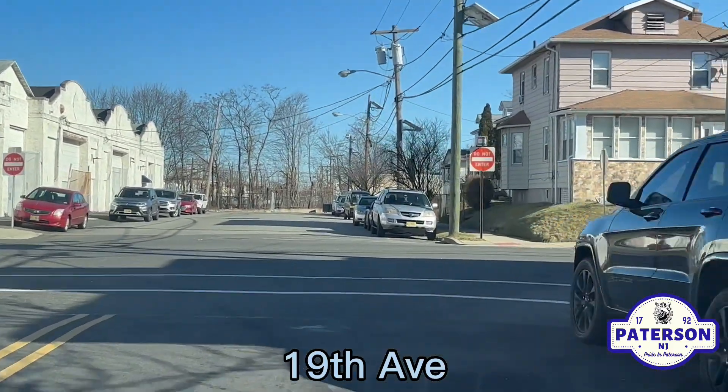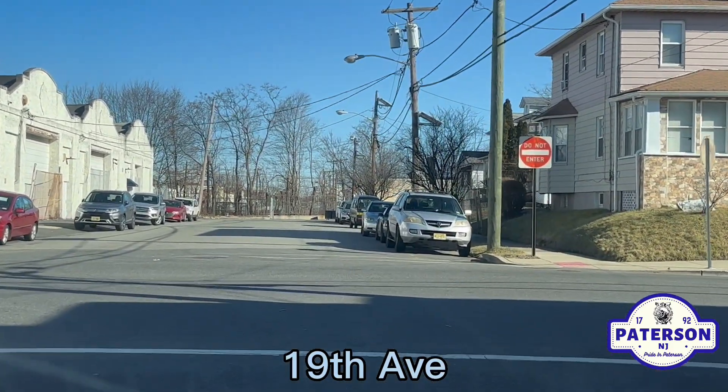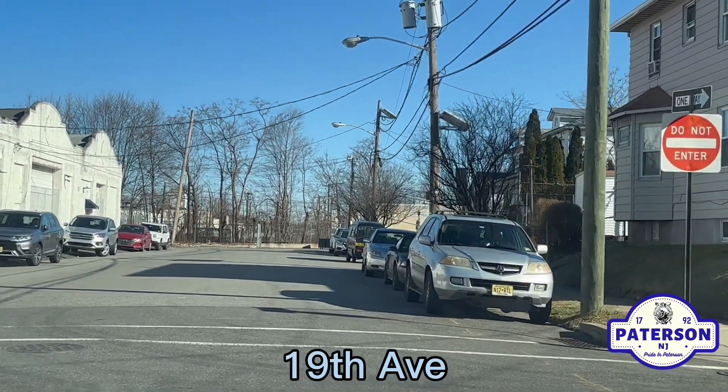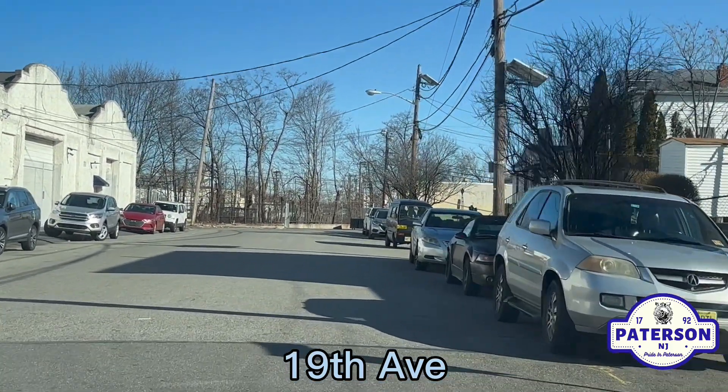That section of 19th Ave up ahead — we cannot go up. But there you have it, folks: 19th Avenue.